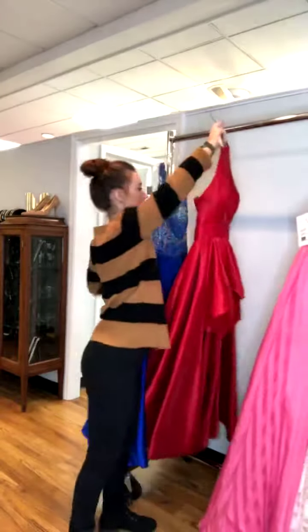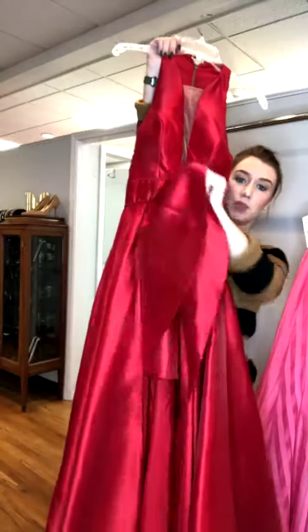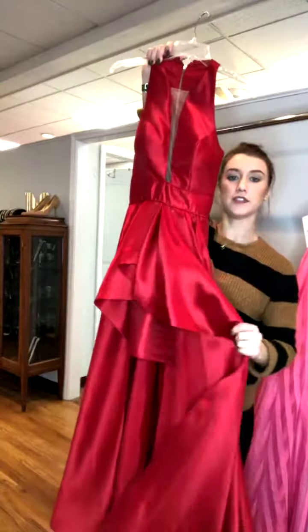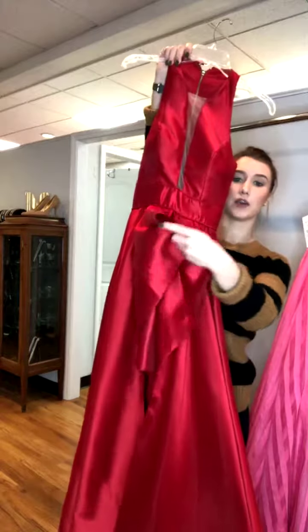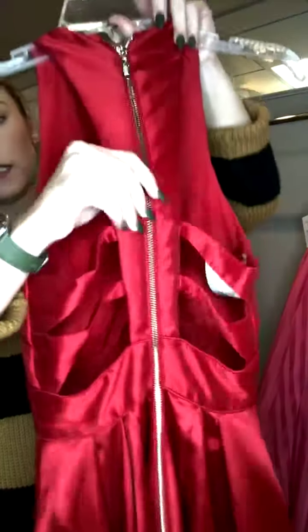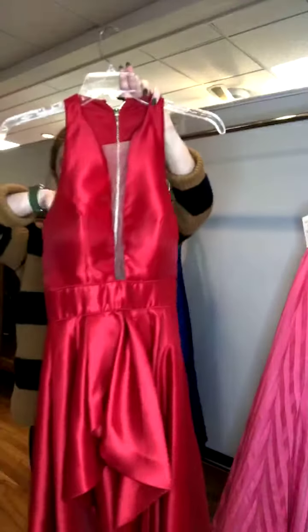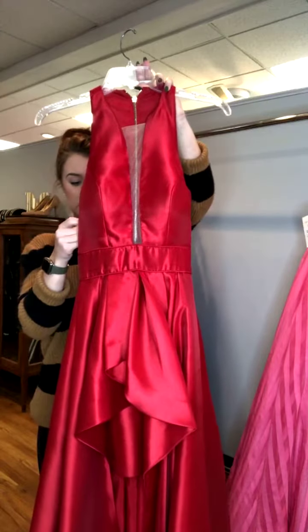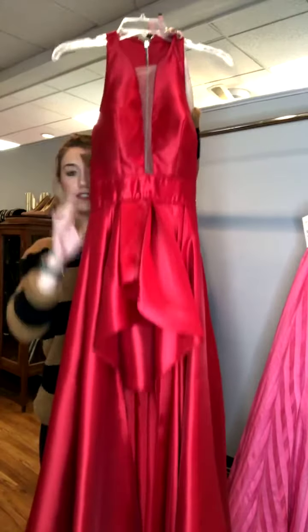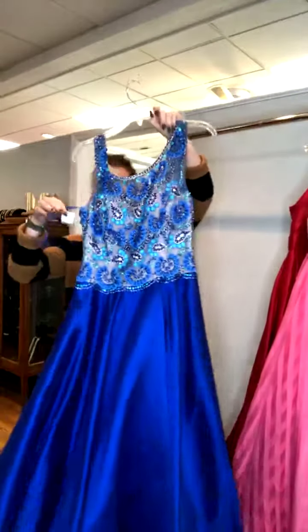This next one is a super stunning red satin — it does have pockets! It has this little peekaboo slit on one side where it comes up higher. The back has little cutouts and a zipper back. It's a deep V-neckline with a modesty panel, which is really nice. It's a Sherri Hill, size zero, for $250.